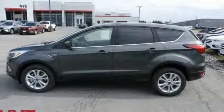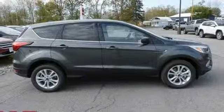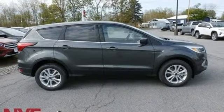Active grille shutters, gas pressurized shocks, and doors and push-button start proximity key. Hurry in today and see it for yourself.